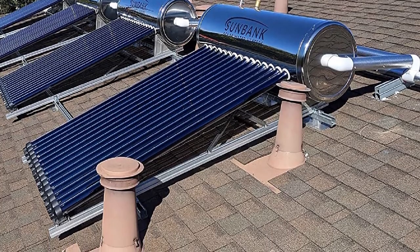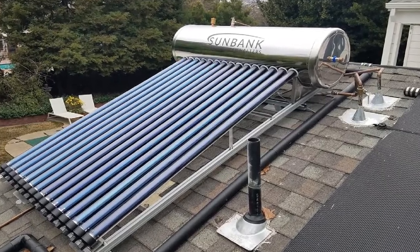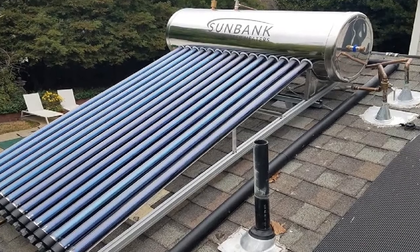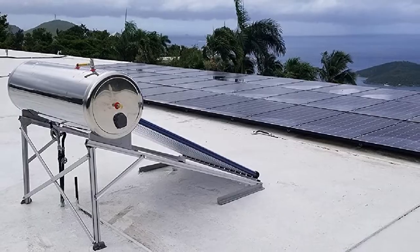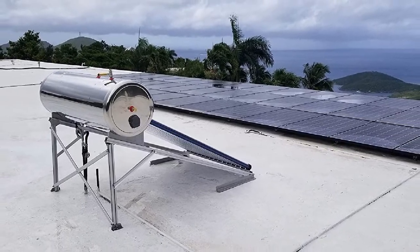One minor problem with the Sunbank product is its dependence on local water pressure. There are no active systems to push heated water through the distribution lines — it relies on pressure from the local water utility. A drop in pressure would mean a substantial reduction in hot water flow to the different fixtures of the house.